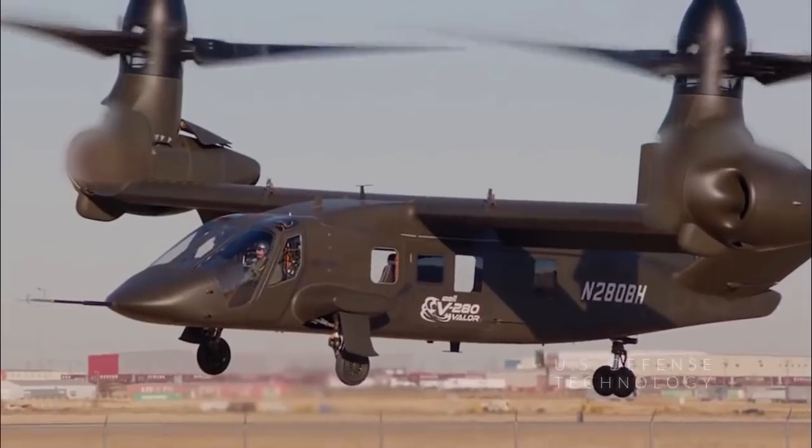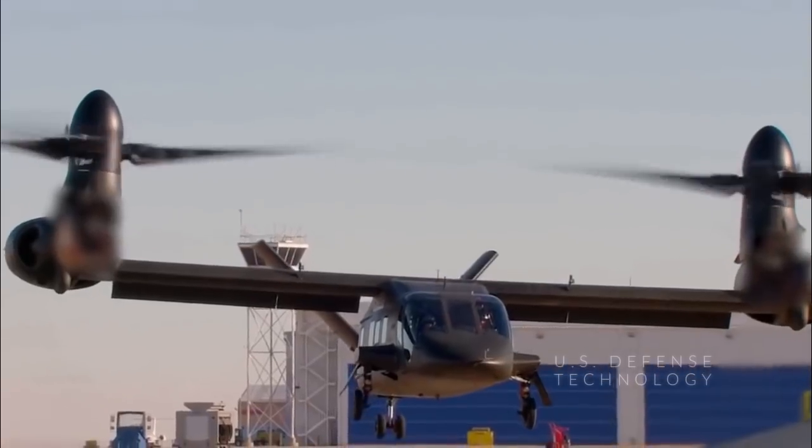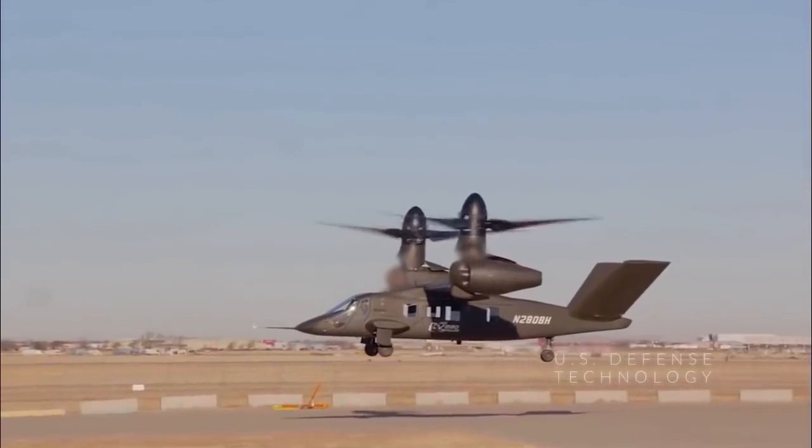In the demonstration, the pilot hand-flew the aircraft with very limited augmentation to show that they are able to fly in the most degraded capability while maintaining good handling qualities.